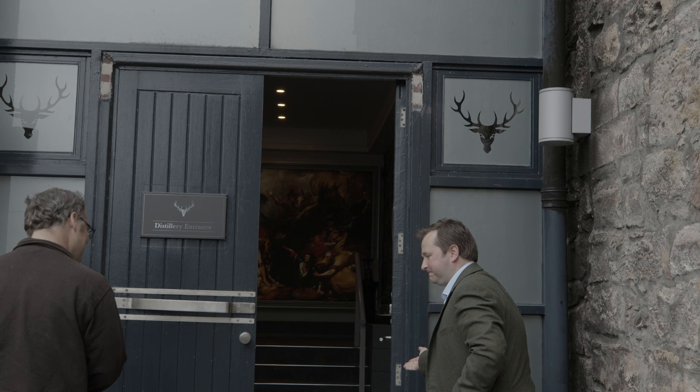I'm now delighted to be in the whisky maker's room at the Dalmore talking to Greg Glass — a perfect case of nominative determinism perhaps — for you are the master whisky maker and blender at the Dalmore.